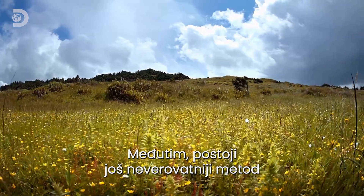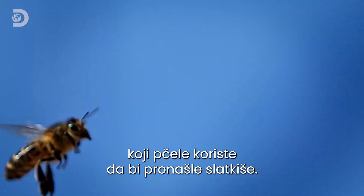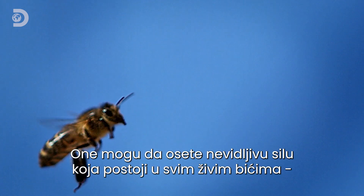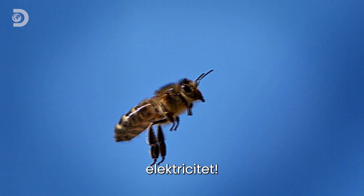But there's an even more unbelievable method bees use to find the sweet stuff — they can sense an invisible force found in all living things: electricity.